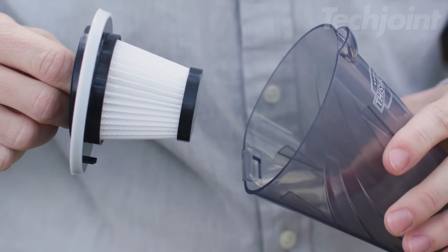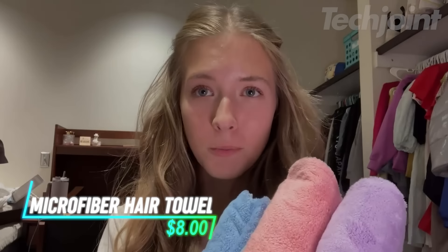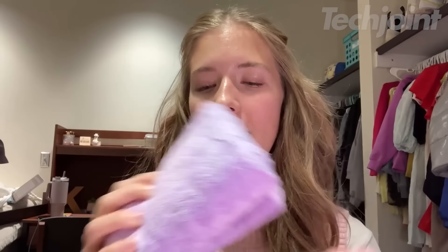This is a microfiber hair towel made from absorbent fabric that dries hair quickly without the need for a hair dryer. Its soft and skin-friendly material reduces friction and pulling, helping to minimize hair damage and breakage. Generously sized at 11 inches by 26 inches, it's suitable for all hair types, whether long, short, curly, or straight. The towel features a button and strap design that keeps it securely in place, so you can move around without worrying about it slipping off.